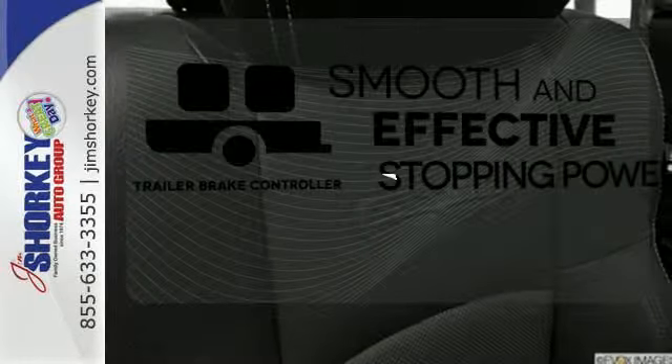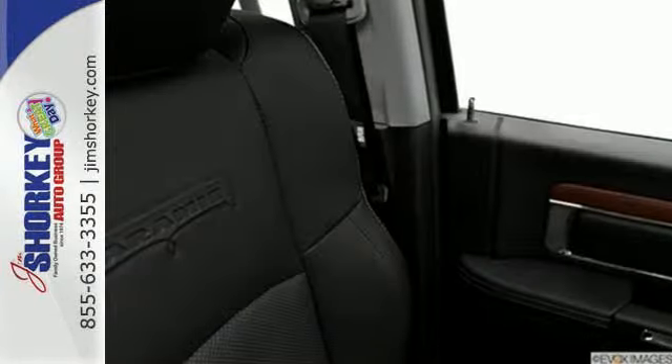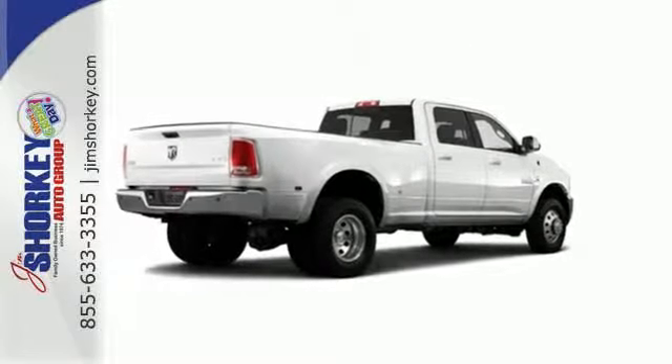The Trailer Brake Controller delivers smooth and effective stopping power for your trailer. Braking new ground is easy with the truck that is built to last. Come and test drive yours today.